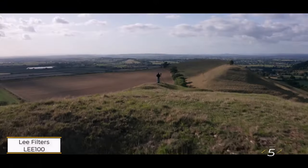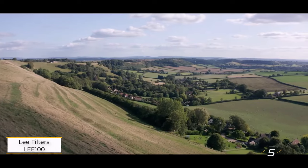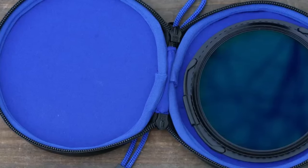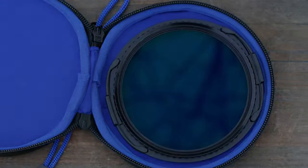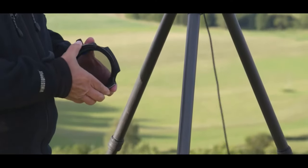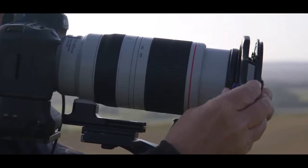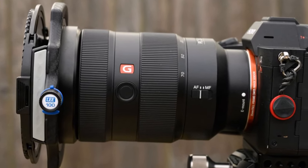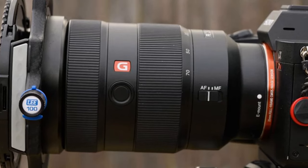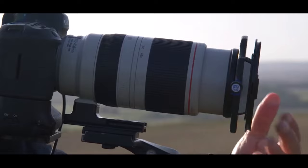Number five: Lee Filters Lee 100 Polarizer. Lee's polarizer integrates seamlessly with the Lee 100 filter system, centered around the Lee 100 holder which attaches to your lens via a matching adapter ring. This setup allows the polarizer to affix to the front of the holder, leaving room for additional square filters to slide in behind. With a generous diameter of 105mm, the polarizer accommodates various lens sizes effortlessly, and its smooth rotation makes adjustments a breeze.